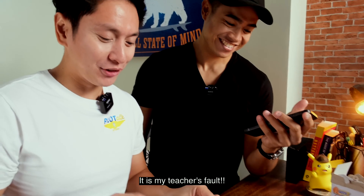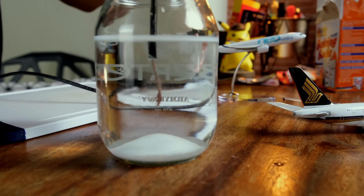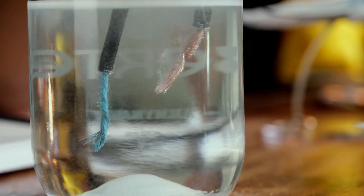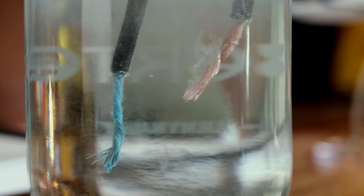When the electricity from the battery passes through the water, you will see gas bubbles forming. These gas bubbles are oxygen and hydrogen. More hydrogen bubbles are created since there is twice the amount of hydrogen as compared to oxygen in the water. That's why H2O.